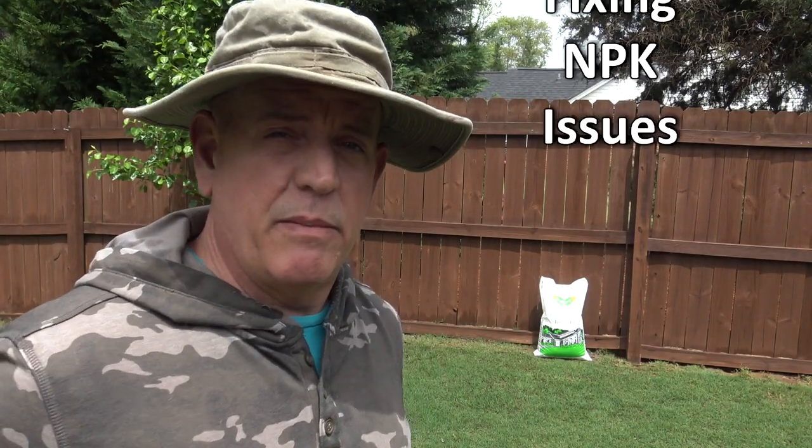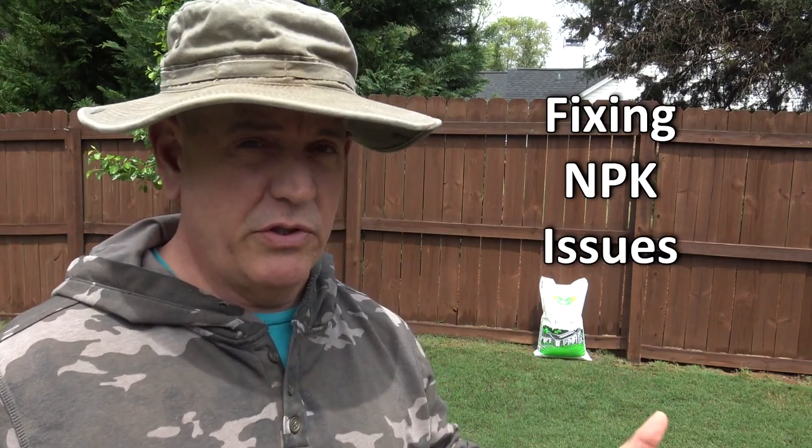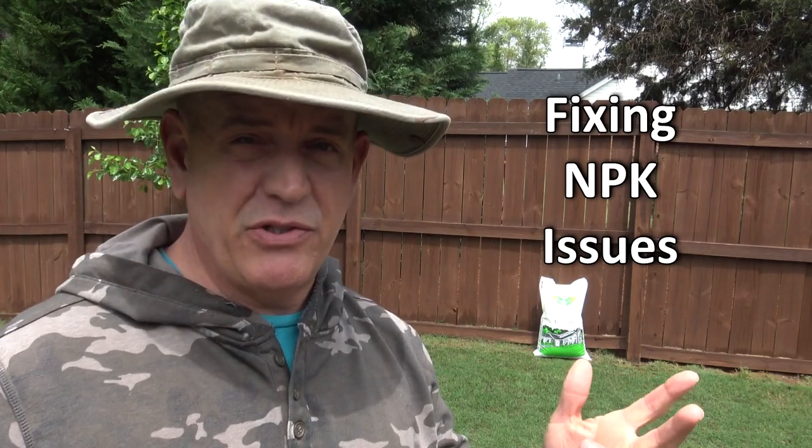Hey guys, it's Doc and today we're going to talk about fixing soil issues, nutritional imbalances, and NPK issues.